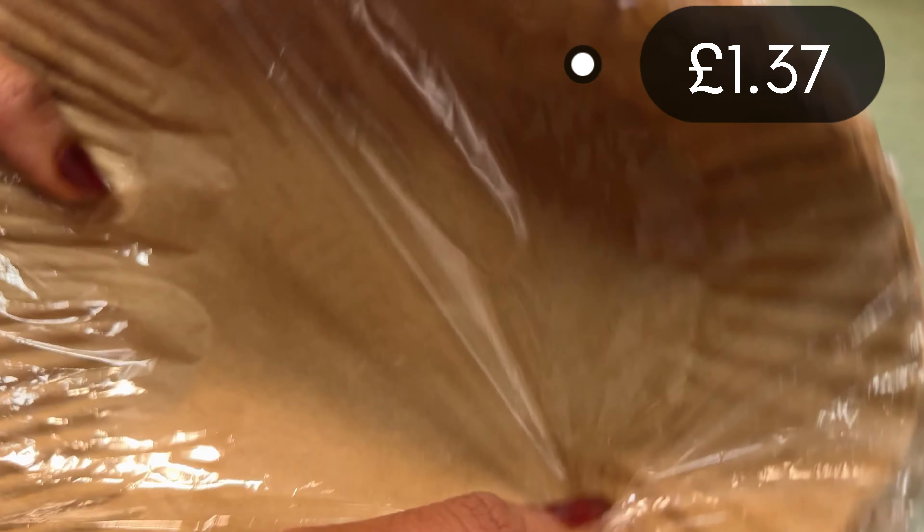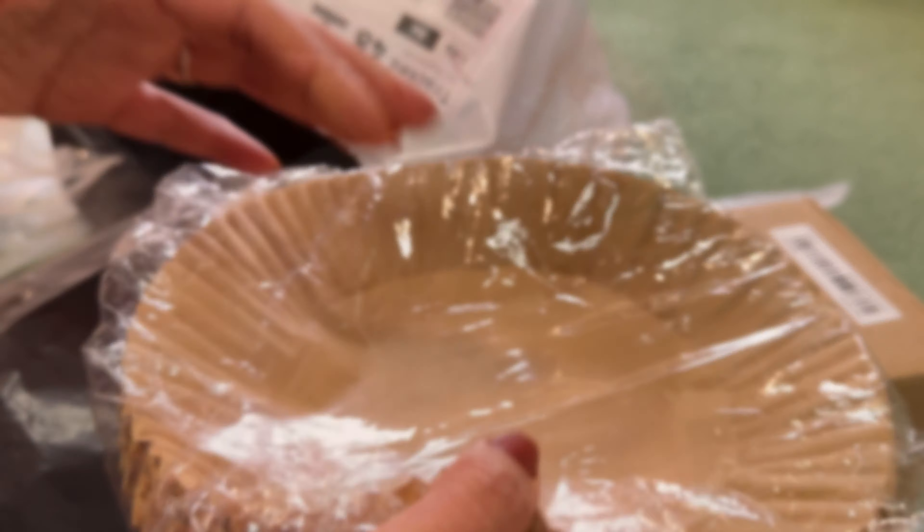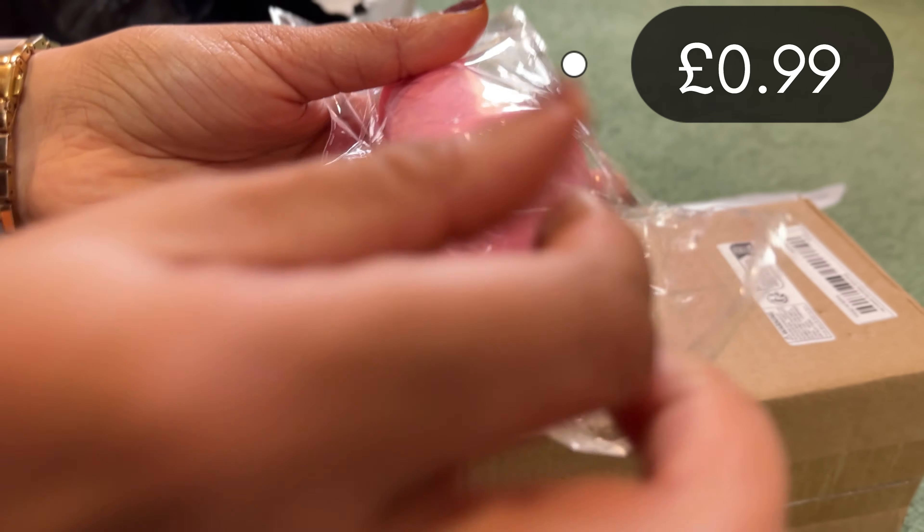And these are the air fryer liners. I have bought an air fryer, and for it this is 100 pieces. This is the silicone oil dispenser.